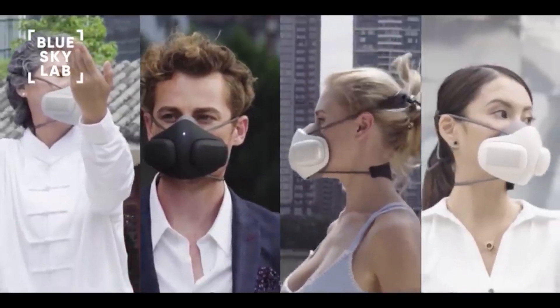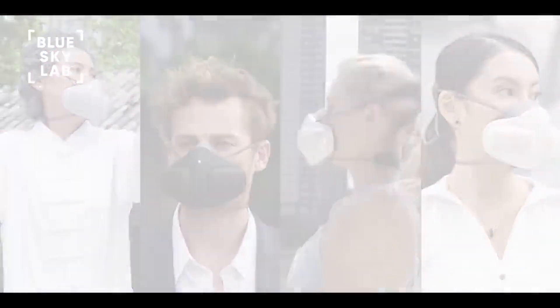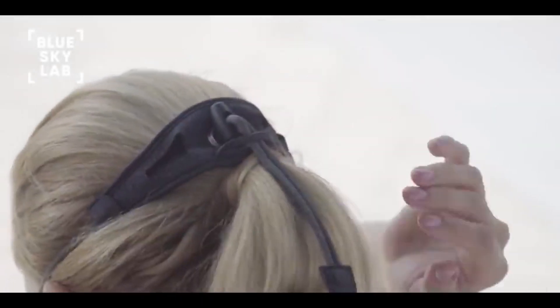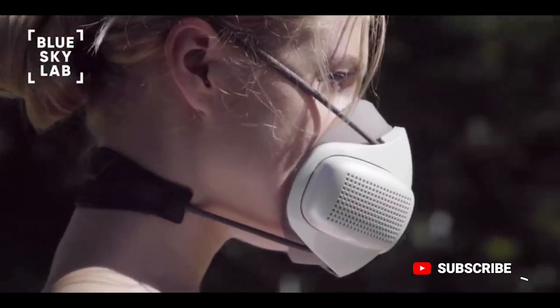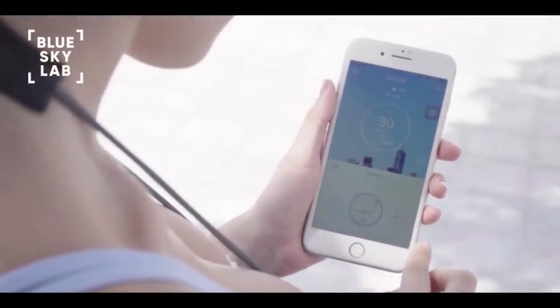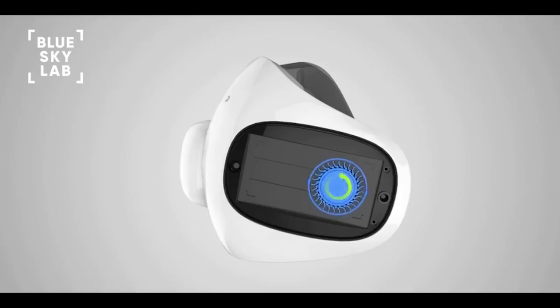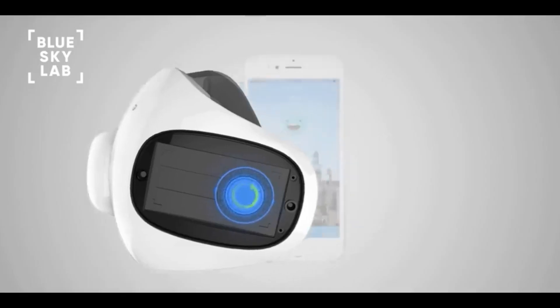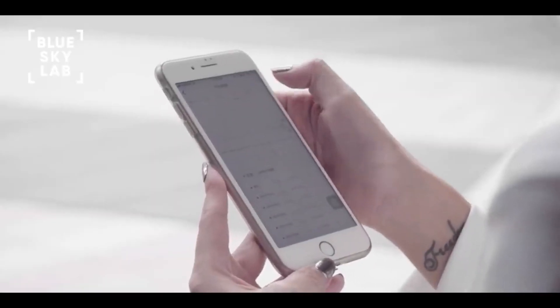With your contribution, we can bring Atmo Blue to life. As a special offer, all backers who pre-order their Atmo Blue will receive discounted pricing on all accessories including filter cartridges and skins. All Atmo Blue masks come standard with built-in smart features. Once we break our stretch goal, the Atmo Blue app will be released, allowing for enhanced mask features such as automatic airflow adjustment, filter change notifications, local air quality index, and more.